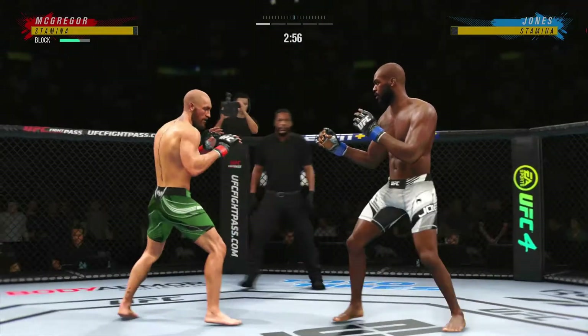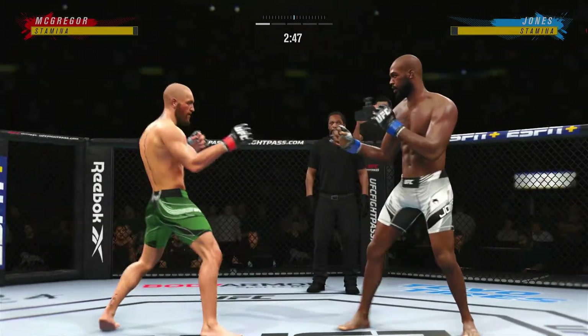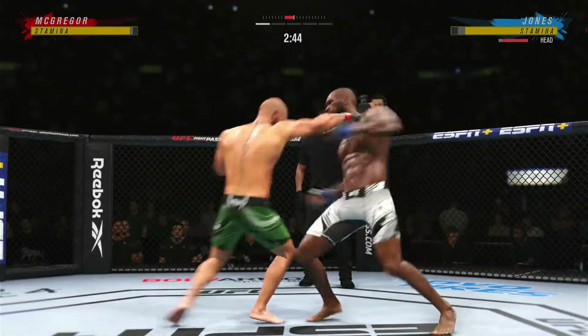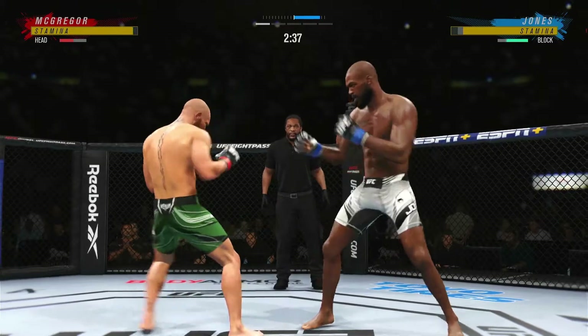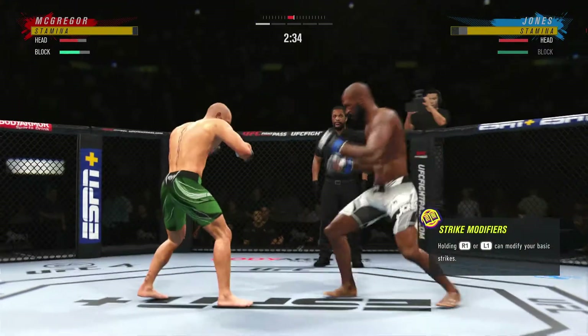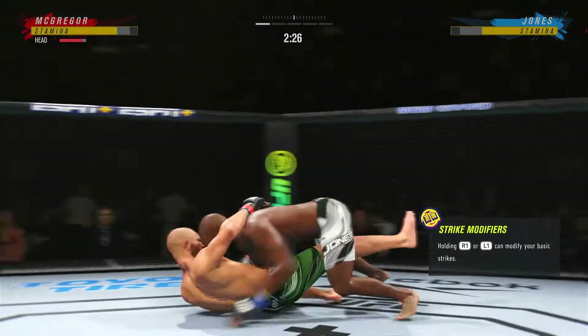Blocks the shot. Under three minutes now to go in round one. Set up that takedown. That's a big strike right there. Nice land there by Johnny Bones Jones. Mike Winklejohn told me before the fight, you haven't seen 30% of what Jon Jones does in the gym.